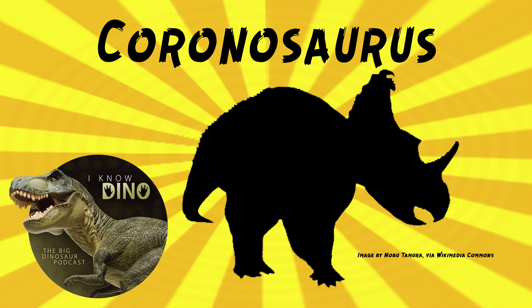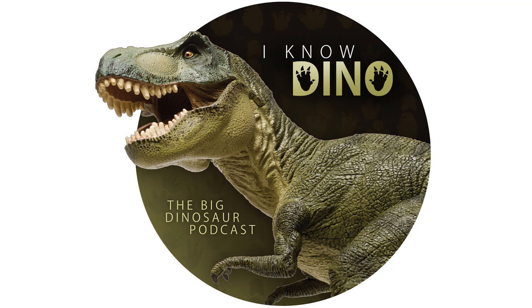You can see a partial skull of Coronasaurus at the Royal Tyrrell Museum. For those of you who enjoy our Dinosaur of the Day segment, please consider becoming a patron — we take new Dinosaur of the Day requests from patrons and offer a bunch of other perks. Check out our page at patreon.com/inodino, or click the link on the left.